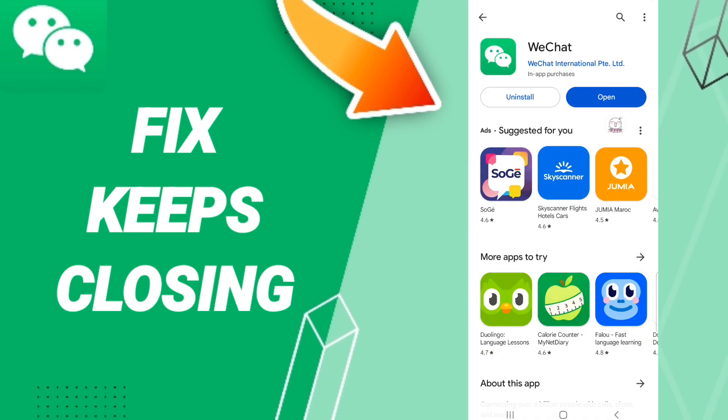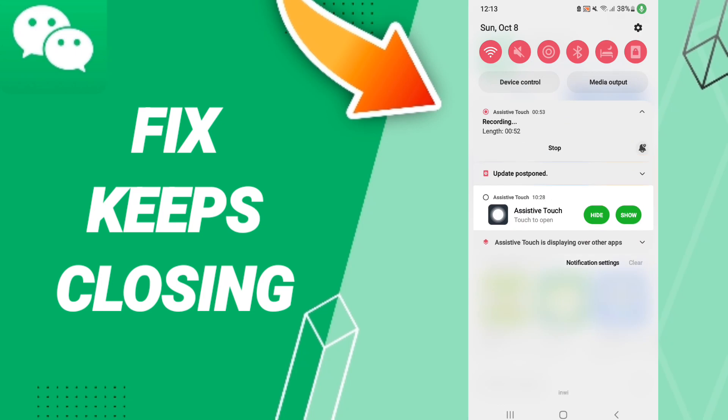Then go to the Play Store and search for WeChat. If you find an update, click the update button shown in blue. If that doesn't work, you can uninstall the app and then reinstall it again to fix the problem. Please don't forget to support us by liking and subscribing.